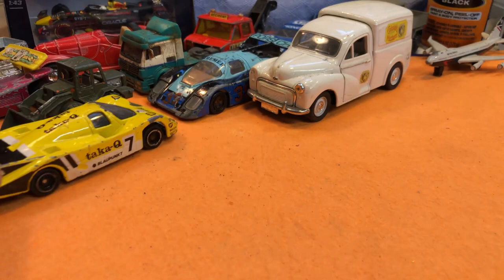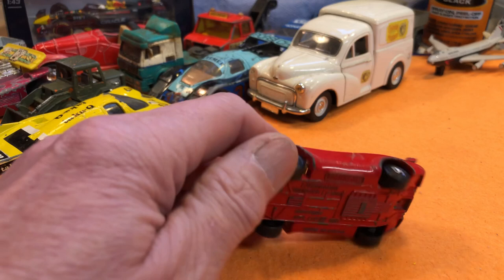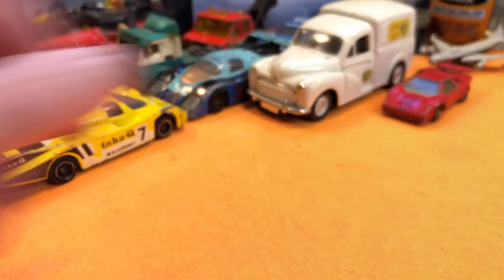Then we've got a Lamborghini Countach, I think — yes, LP500 if you can see that. Matchbox. That's nice — a straightforward little restoration, back into red. A few more coming up.